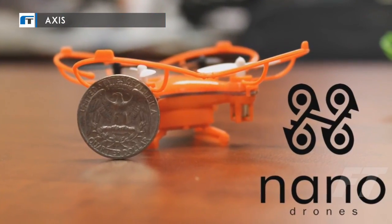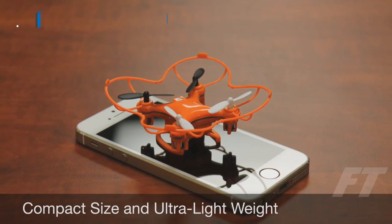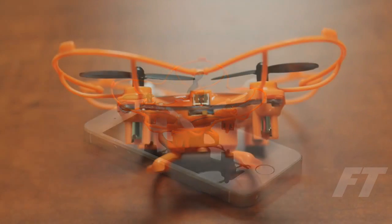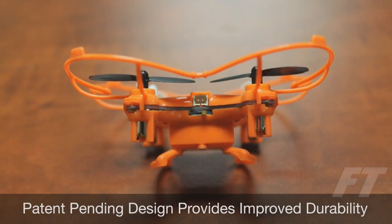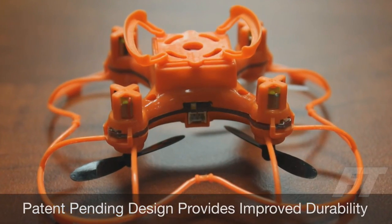Introducing the redesigned nano drone from Morrison Innovations. We took the world's smallest quadcopter and made it even easier and fun for beginners to fly. Our new patent-pending design provides a more forgiving flight process while protecting the blades and motors at the same time.